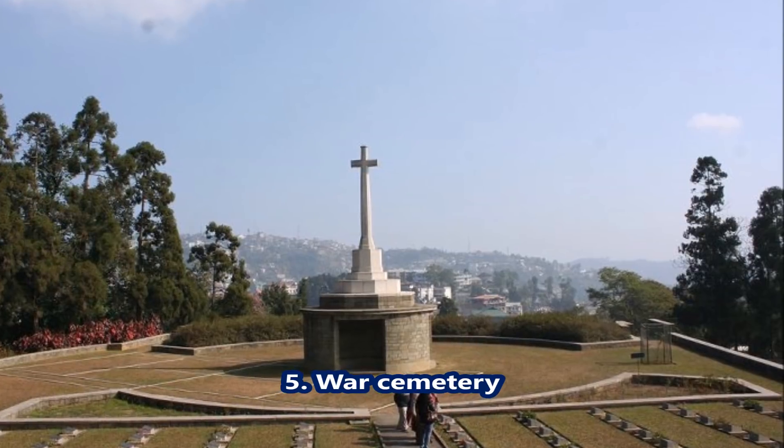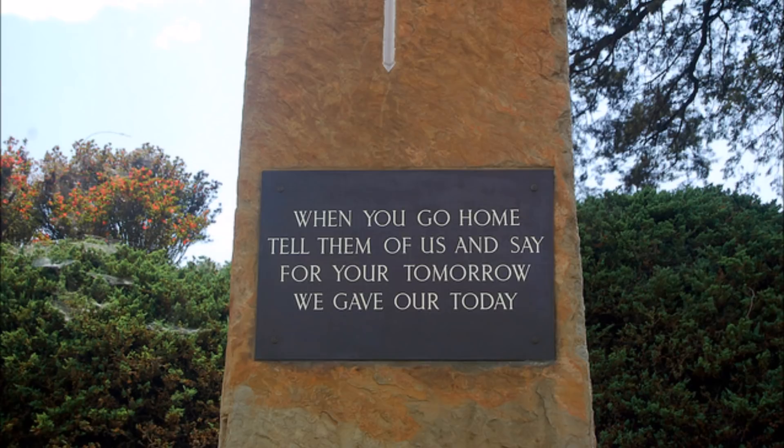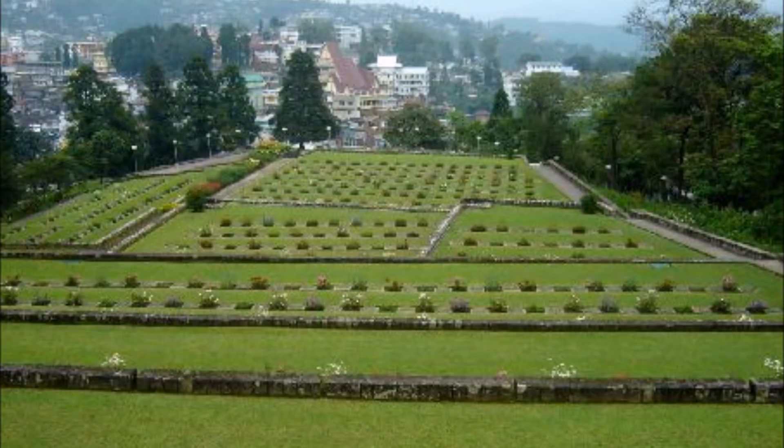War Cemetery — on your visit to Nagaland, pay your homage to the World War II martyrs. Fought between the British and Japanese soldiers, the cemetery serves as the resting ground for both the British and Japanese soldiers.